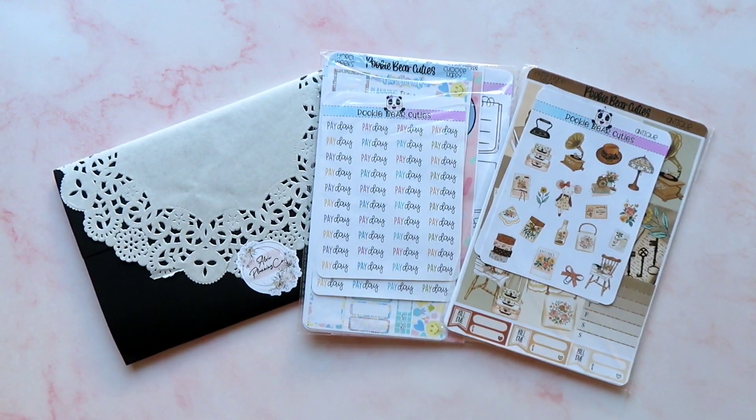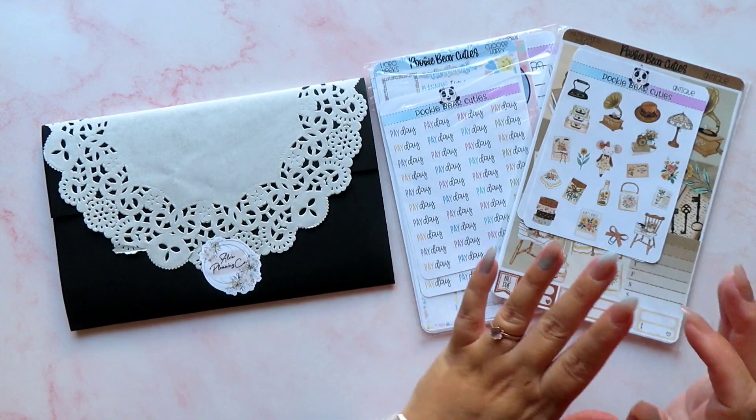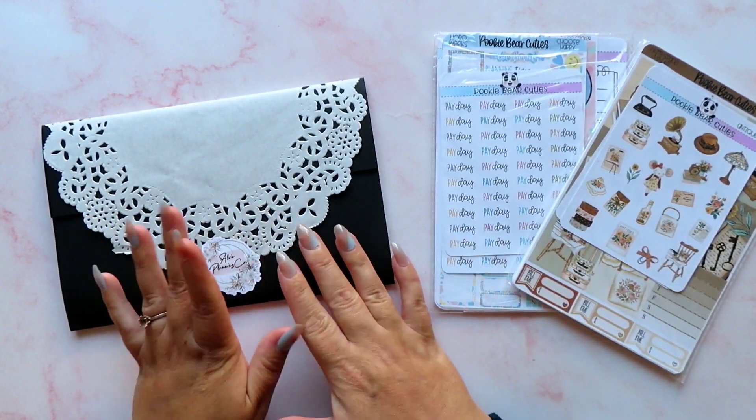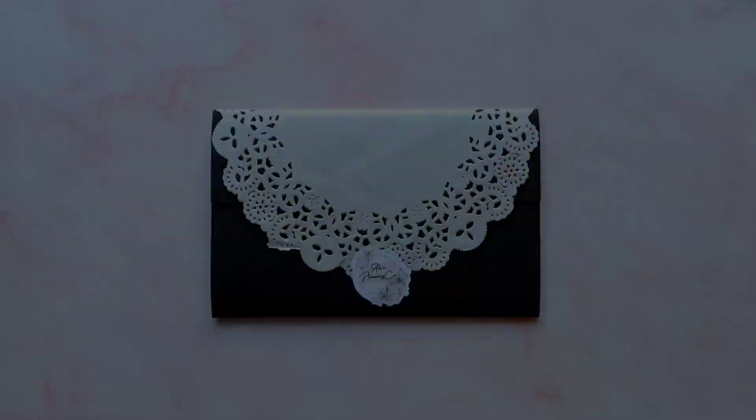Hey guys, it's Rachel and today I am back with a little mini haul. We've just got some things from two shops and they're both PR orders. I've got two things from Pookie Bear Cuties and I've got a little something from Alvey Planning, and we're going to have a look at the goodies.